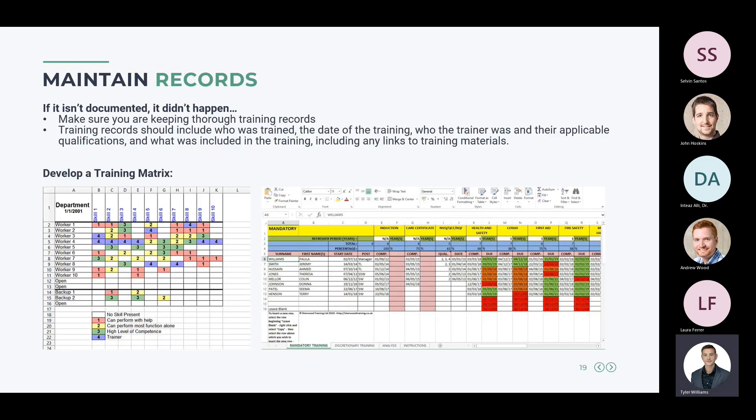Regarding maintaining records: if it isn't documented, it didn't happen. You can create a robust training program and conduct all the trainings, but if nothing is recorded, it means nothing to an auditor or regulator. Training records should include who was trained, the date of the training, who the trainer was and their applicable qualifications, and what was included in the training, or links to training materials.